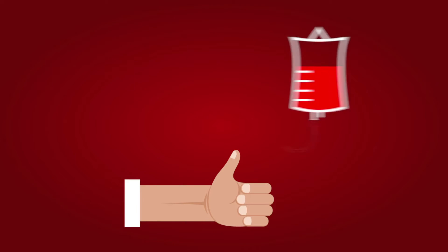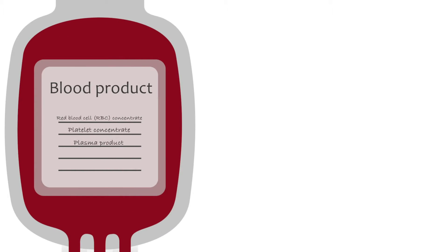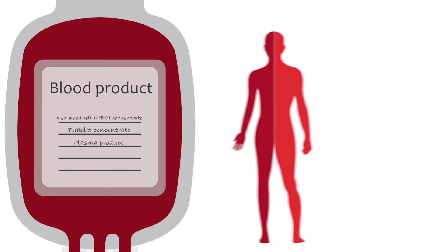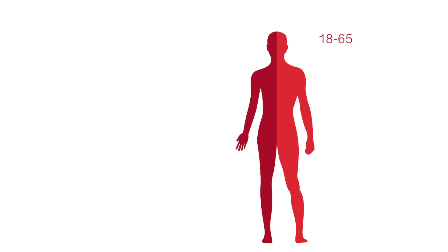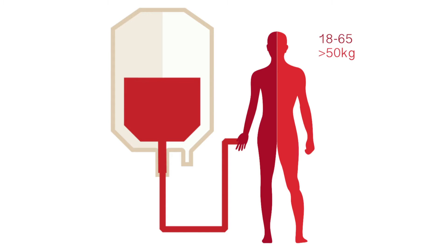Donating blood represents a helping hand to others as patients often need different types of blood products for their recovery. Any healthy person between the ages of 18 and 65 with a body mass of over 50 kg who is not hemophilic, not inclined to faint, and not breastfeeding can become a blood donor.